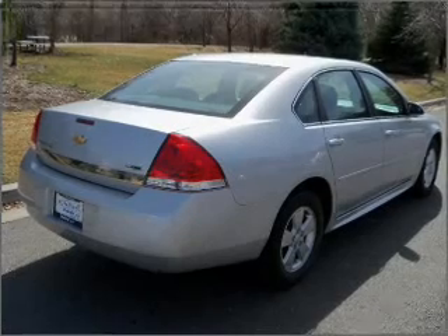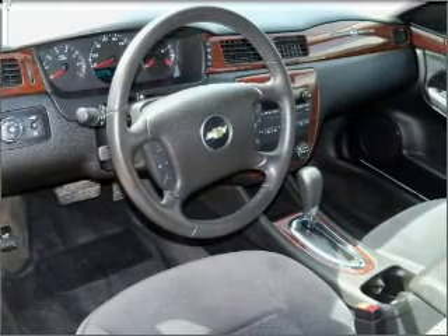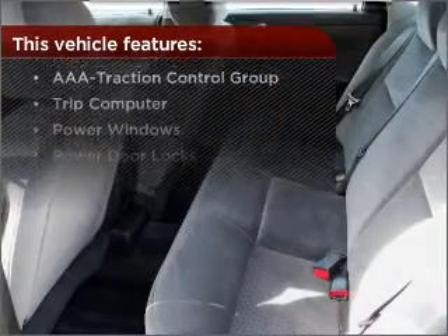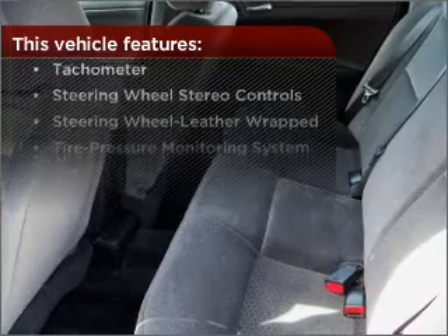Enjoy the ability to tilt your steering wheel to a comfortable angle. Lock and unlock doors with the click of a button with power doors. And this vehicle comes with a great list of added features that take your driving experience to the next level.